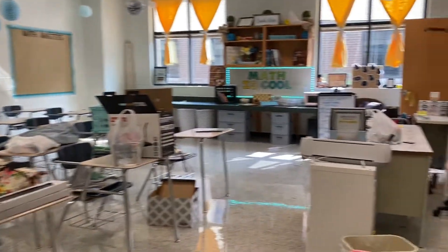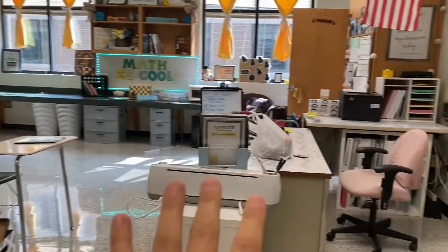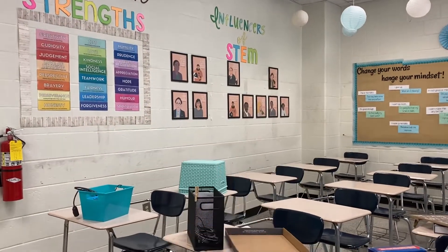Okay, so this is where we are from yesterday. It's a little messy, but I got my counter cleared off. I have everything set up for my desk and I have my student center ready. So I think today I'm going to start with the Influencers of STEM display.